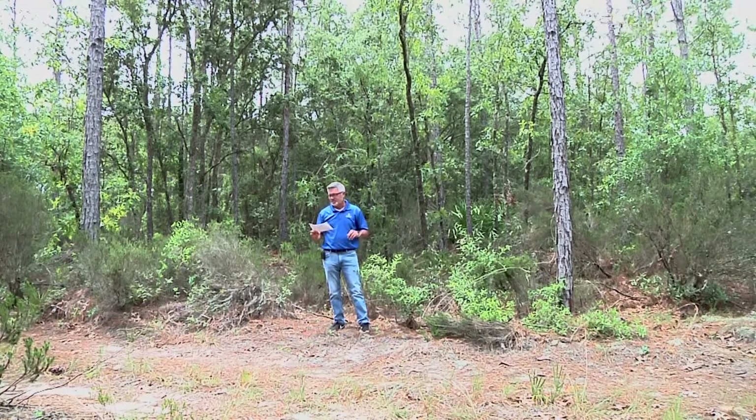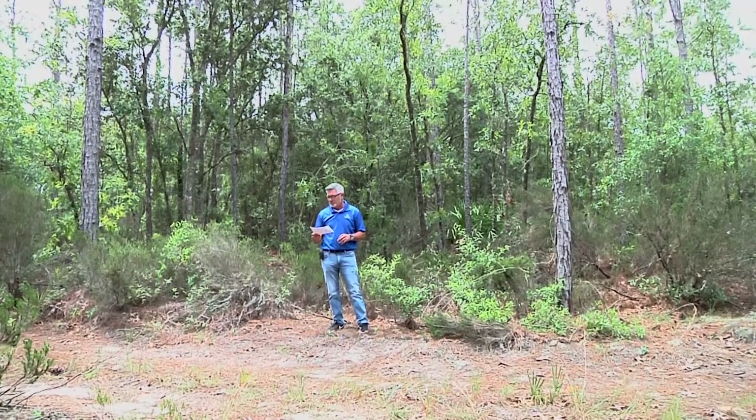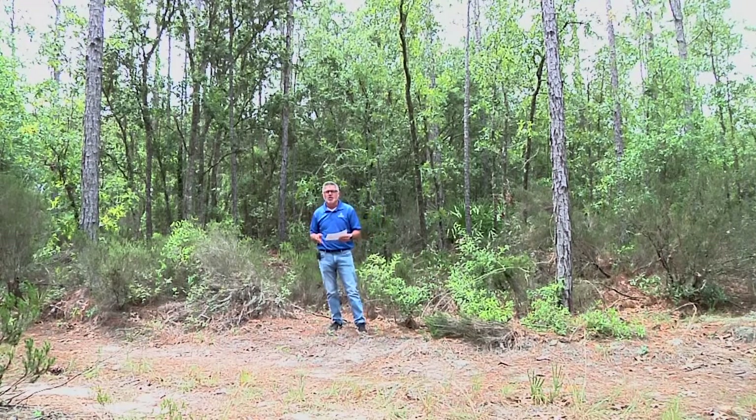Taxes on this property are $67.29 — very low carrying cost for a 1.25-acre parcel here in beautiful Bronson, Florida. And it is going to be a well and septic property. So when you put your mobile home or site-built home on here, whatever you want to do, it's going to be a well and septic system.